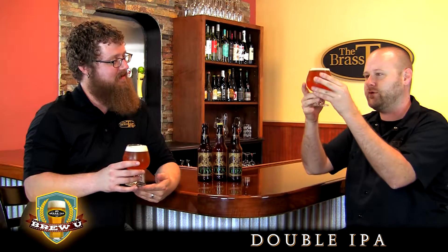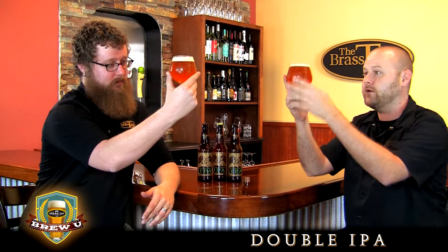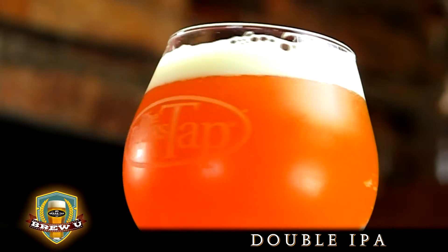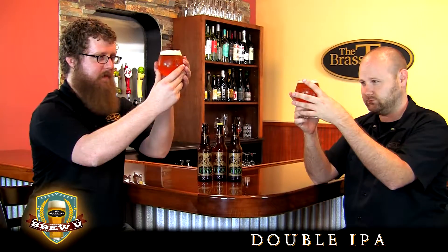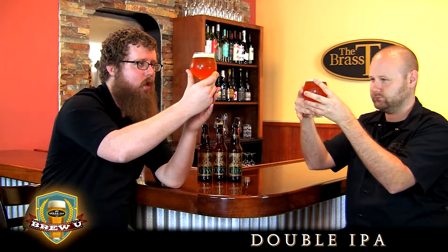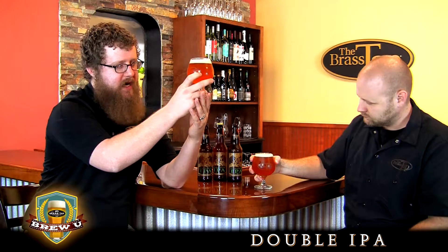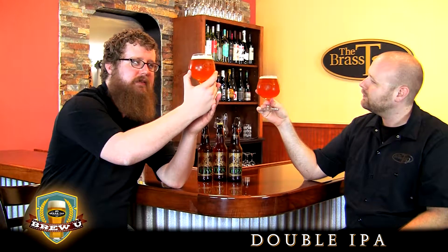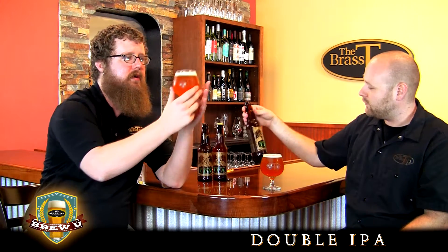So we pour this beer in — what a beautiful, almost nice tangerine, unfiltered, cloudy pour. We've got some nice goldenrod colors to it, kind of a nice orange, dull, imposing color. Despite it being light, it doesn't look very friendly. We've got the famous Stone gargoyle on there, who definitely doesn't look friendly.